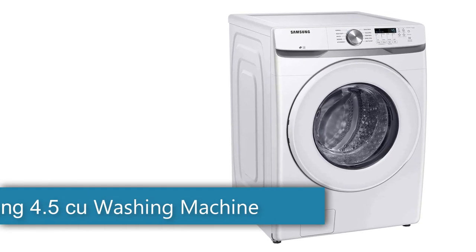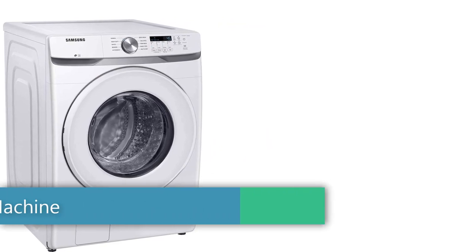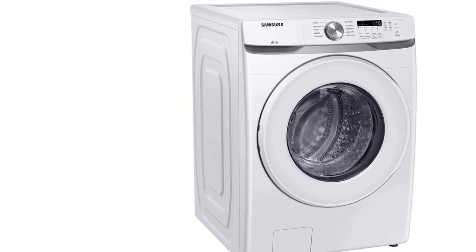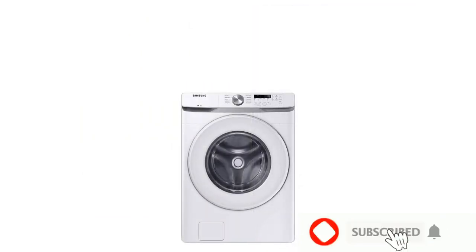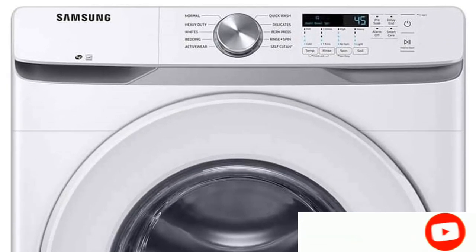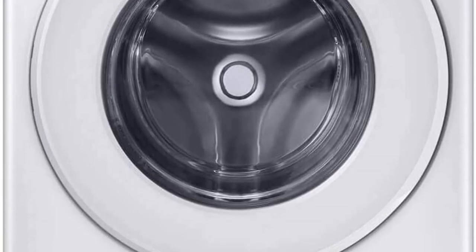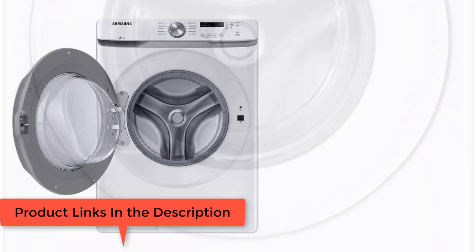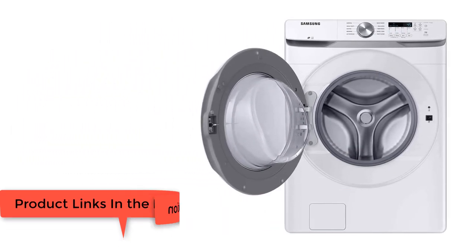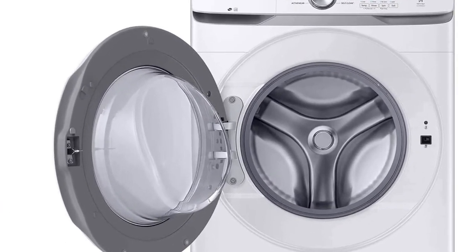First of all, the Samsung 4.5 cubic feet front load washer with vibration reduction technology plus. Why you should get it: this washing machine is one of Energy Star's most efficient appliances. Keep in mind, it doesn't offer an app connection. While app connection and smart features have their place, some of these added bells and whistles are more of a hassle than a convenience.